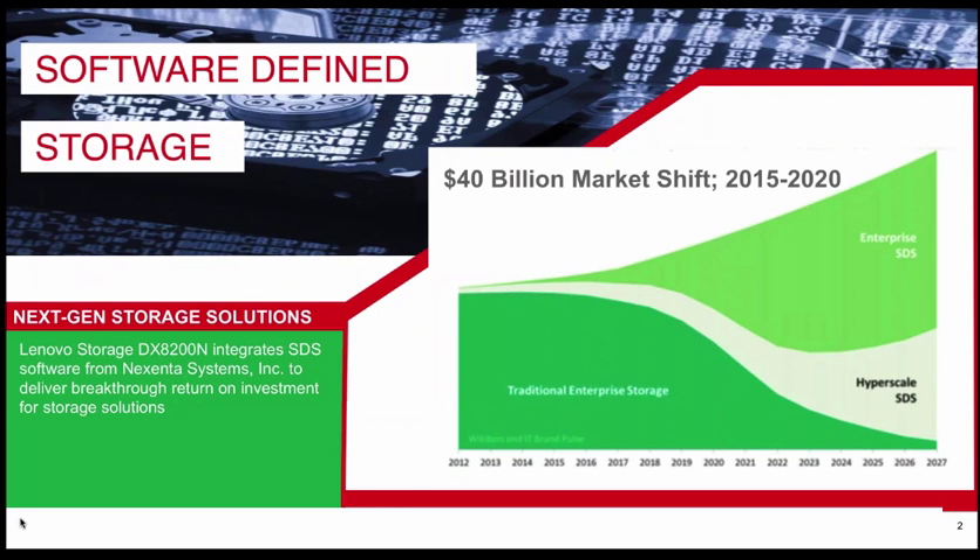They're Nixenta Store unified block and file products. The reason that we're jumping into software-defined storage today is because we and many industry analysts see a major shift occurring in the storage market over the next few years. The traditional enterprise storage market is going to decline in market share, and you're going to see growth in the hyperscale approach and especially in the enterprise software-defined storage approach. Lenovo's goal is to become the number one hardware vendor for software-defined storage as this market grows.